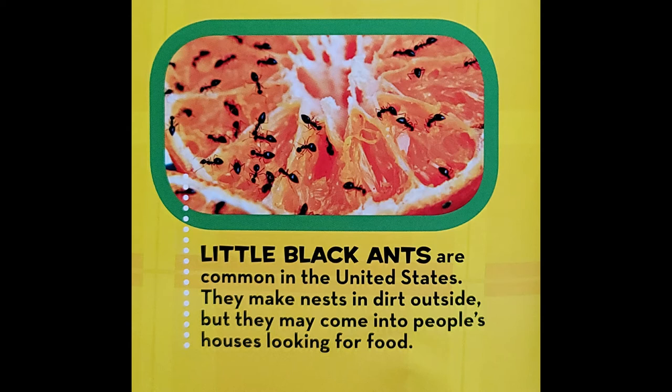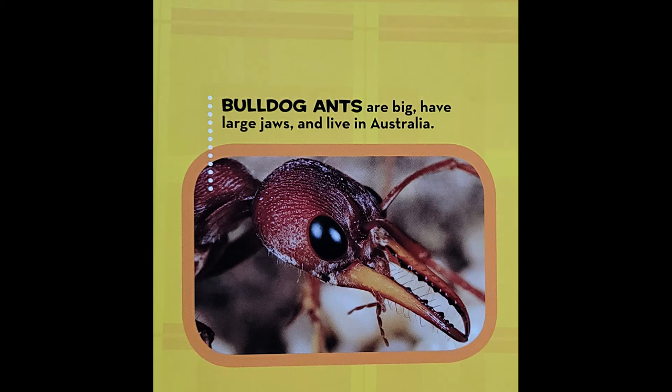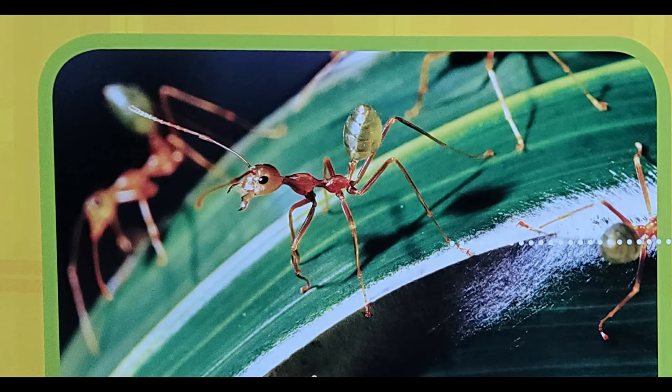Bulldog ants are big, have large jaws, and live in Australia. Weaver ants live in leafy nests they make in trees. They live in Australia and Asia.